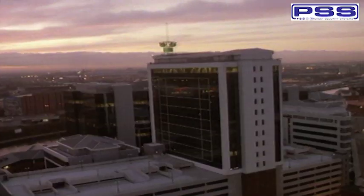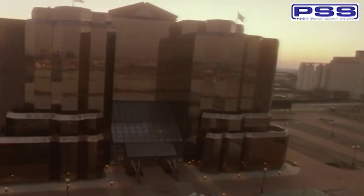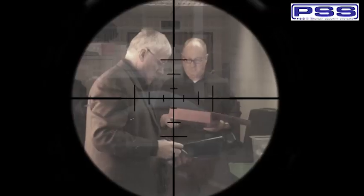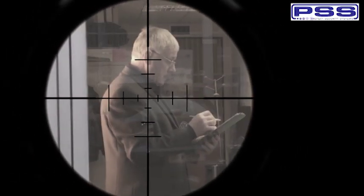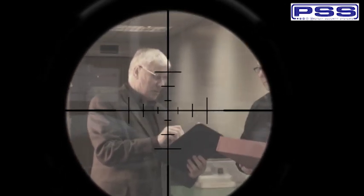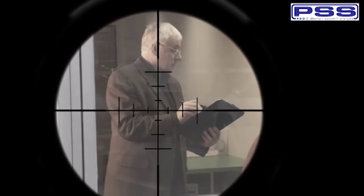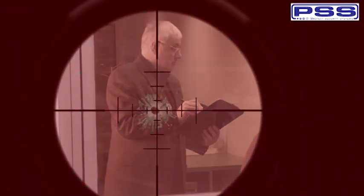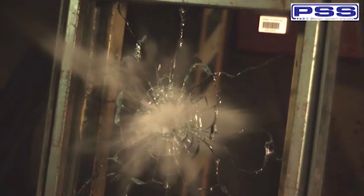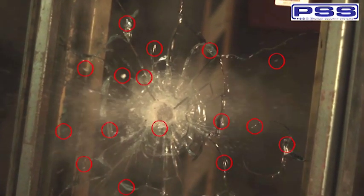Modern designs of commercial buildings include more use of glass than ever, yet often the glass areas significantly compromise the security of a building. Imagine you're a marksman set up with your weapon pointing at this building. Not only can you clearly see the target, but with normal window glass, what would happen if you pulled the trigger? Not only does the bullet get a direct hit at the target, but thousands of shards of glass get blasted round the office, hurting everyone in the area.